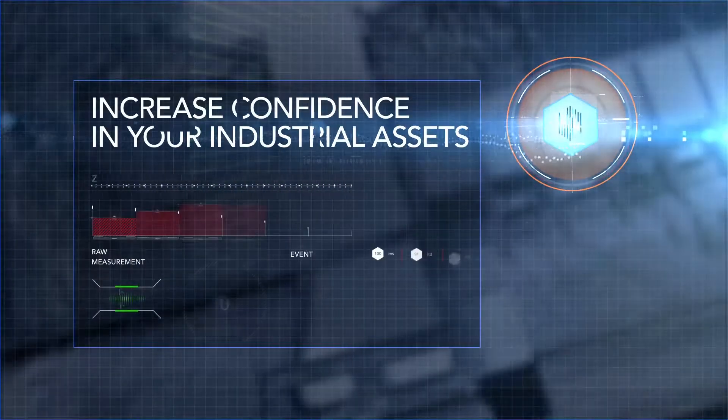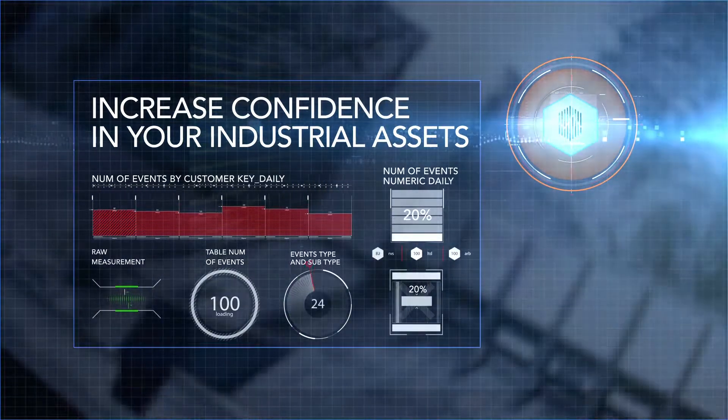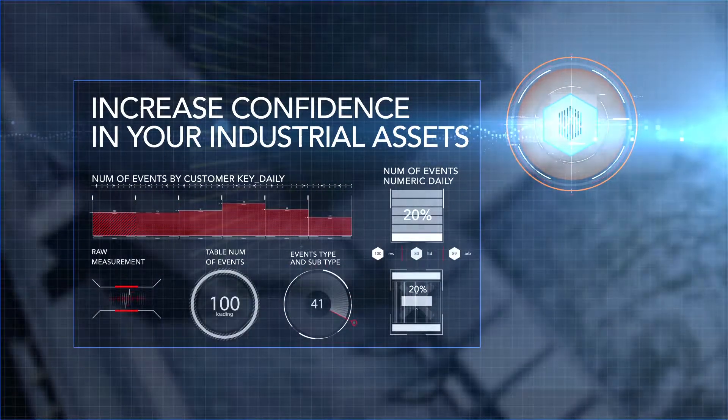SIGA Platform's ongoing monitoring, analysis, and reporting capabilities deliver both predictive maintenance and cybersecurity results.